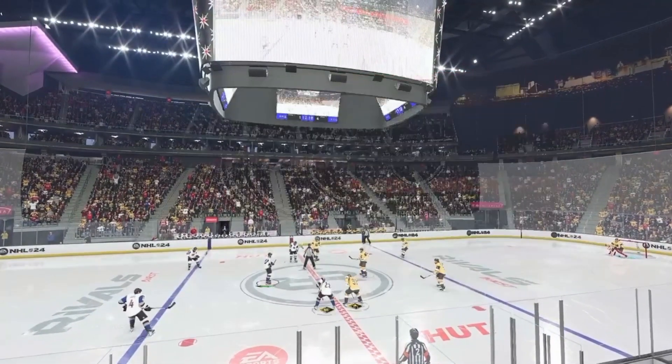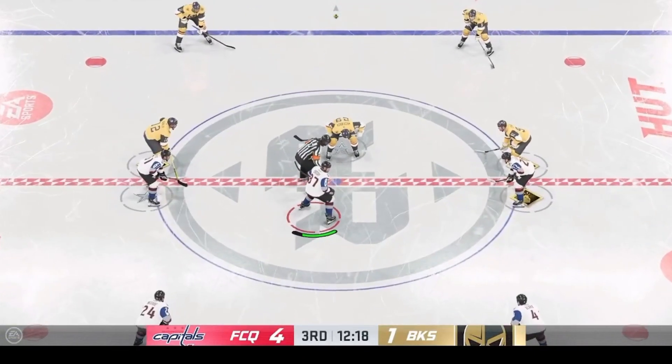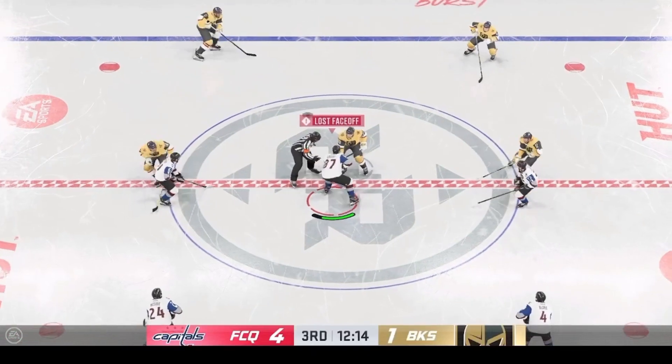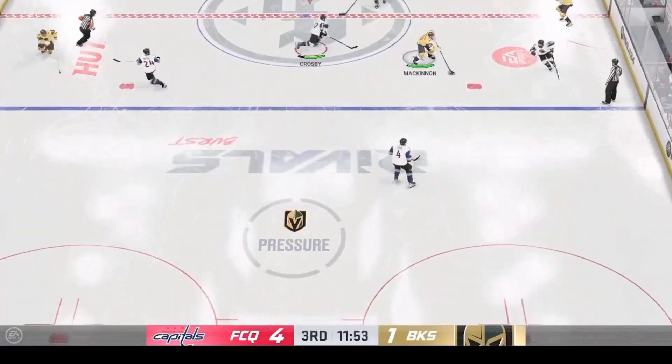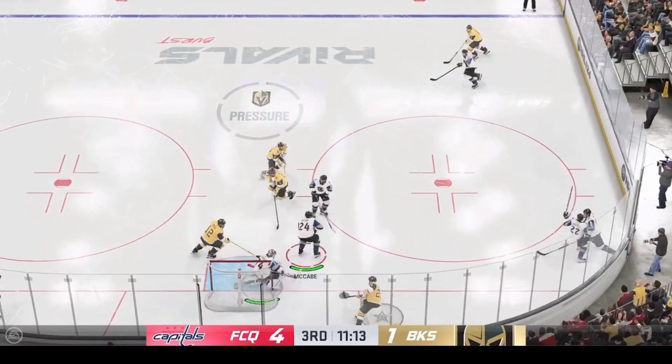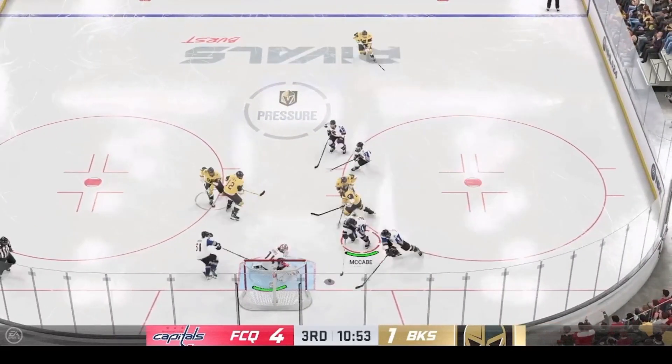The Capitals are sending a clear message that they are not taking their foot off the gas in this third period. You can certainly tell that they bought into the game plan, and the coach is certainly ecstatic with the performance of the entire bench. Look at the way they're moving and holding the puck, attacking the net at the right times. It has been a seamless effort.